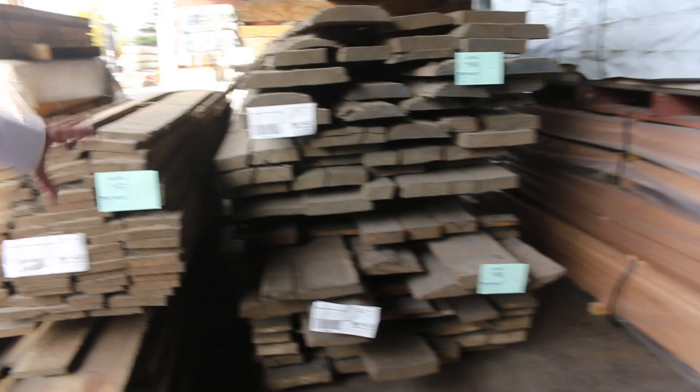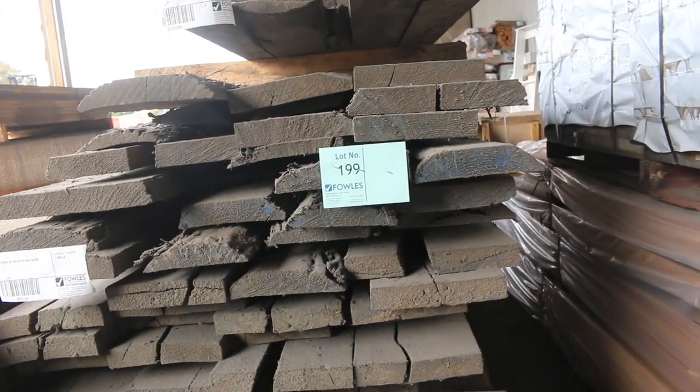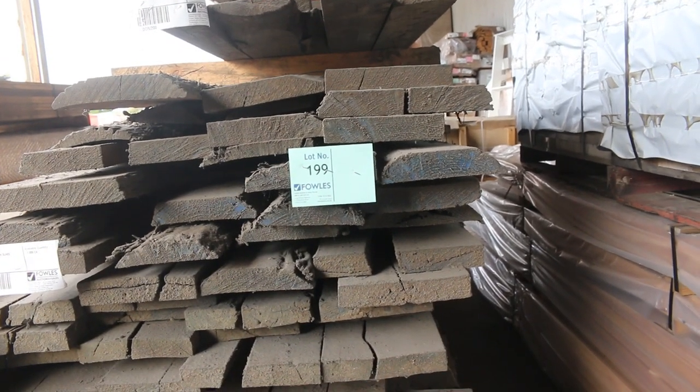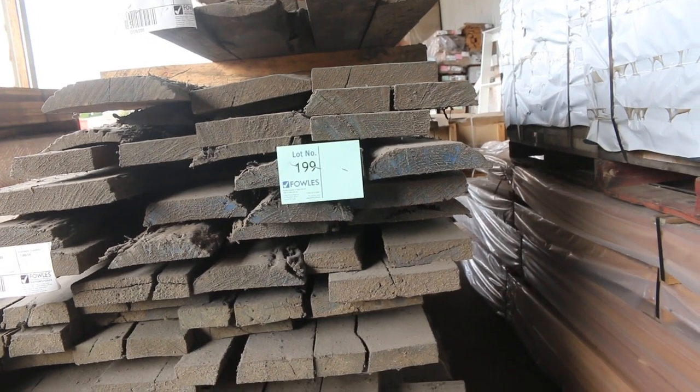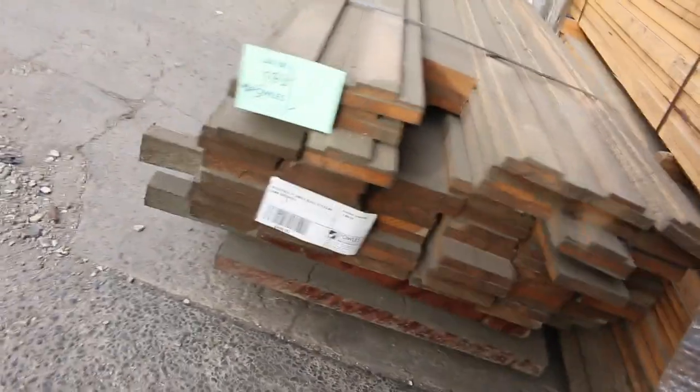Have a look at this — birdseye ash slabs. Have a look at that stuff, guys. Furniture makers will love this sort of stuff. Lot 193 is a mixed pack, but have a look at the slabs on the bottom of that pack.